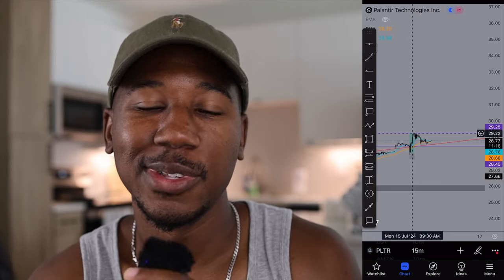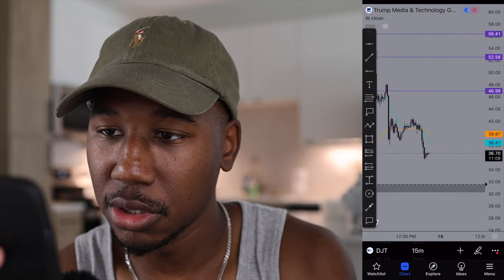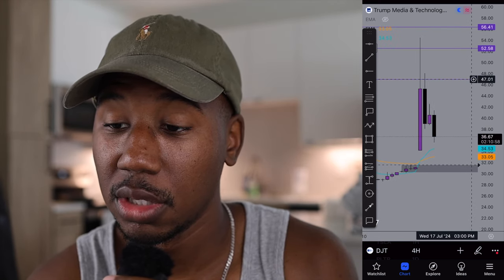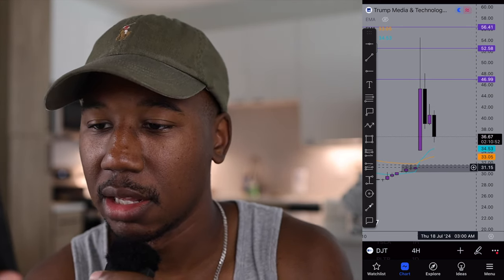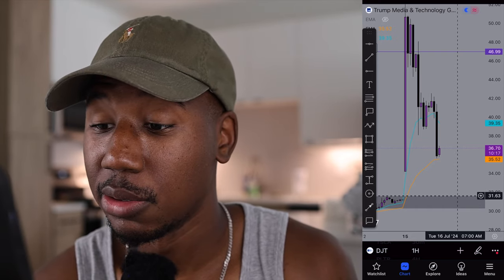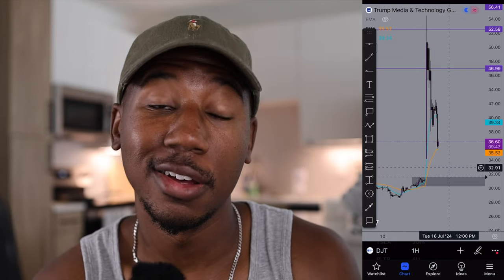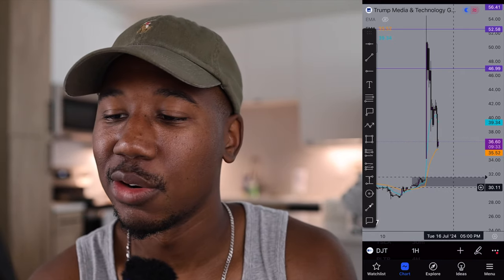Now let's take a look at DJT. I want to show you what I have charted. For those of you that saw the morning watch list, I plotted a level of resistance at $47. There's still a gap to be filled down at the $30 level, with a demand zone around $31.30. I got my alert at $31.63, and as long as this stock holds above $28.50 it's still a buy for me. To me, the money is in this $32 to $28 range.